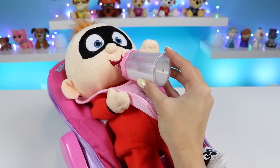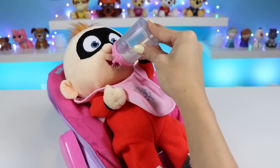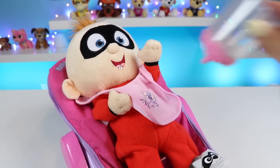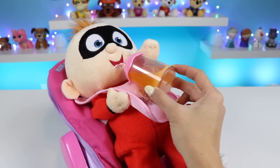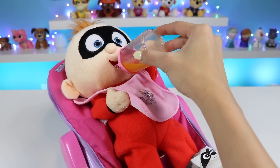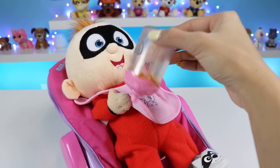Why don't you have some milk? Wow, you finished the whole thing! How about some orange juice? You must have been really thirsty!